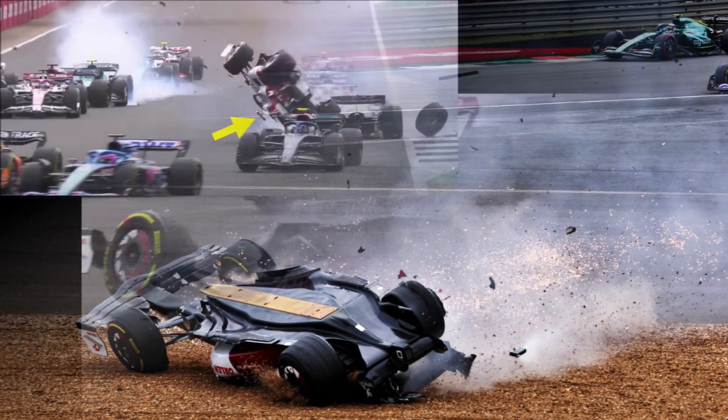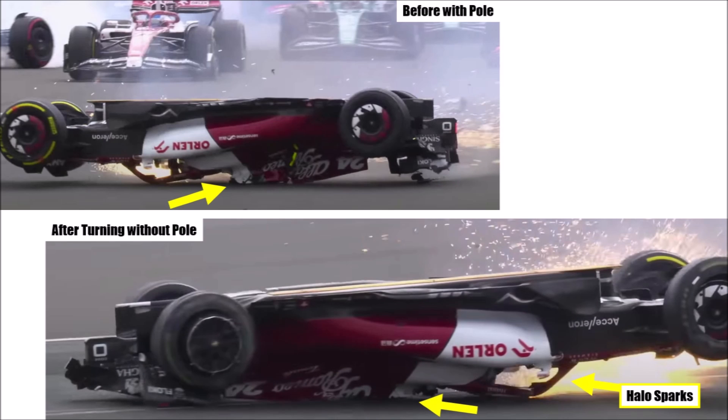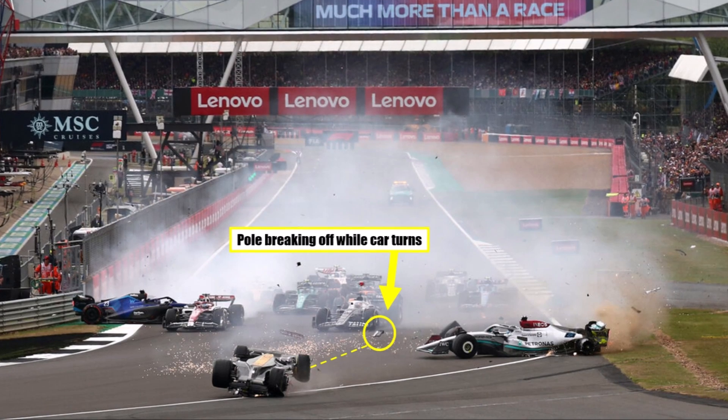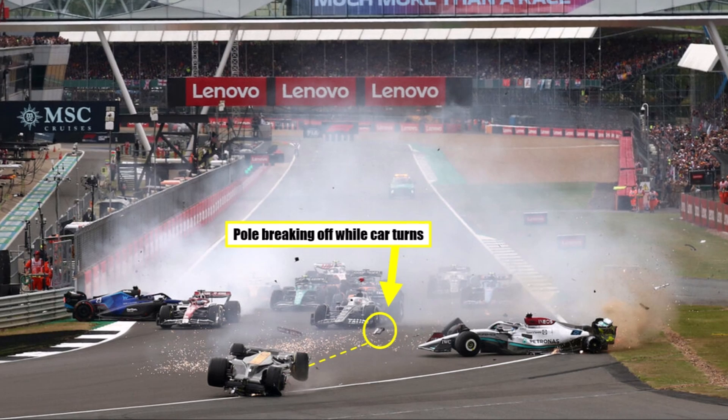If we look closer at the crash, we can see that the Alfa Romeo hits the track with the roll structure and it stays intact. But as the car slides along on the pole and turns, the pole simply breaks off and suddenly the car is much lower. This happened while still on the tarmac, after around two seconds of sliding. If we take a closer look at the images, we can even see the pole structure flying away in the moment Zhou's car turns around.